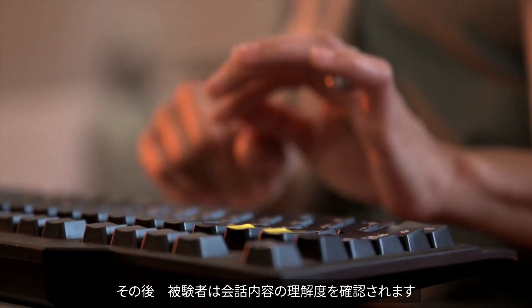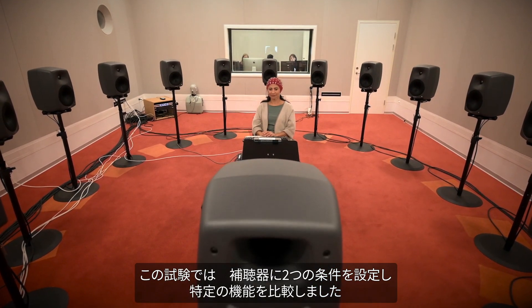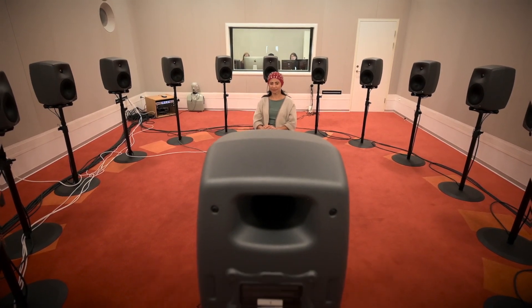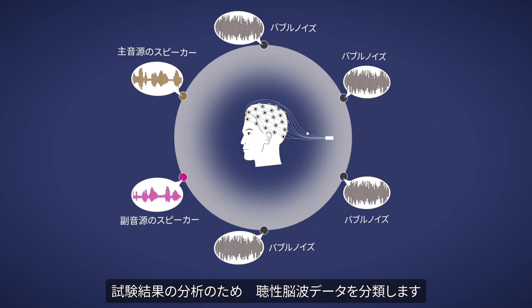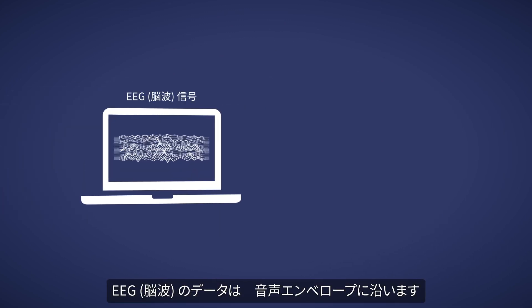Afterwards, the test person answers questions to check if they understood what was said. In this way, we can test two hearing aids against each other or assess a specific hearing aid feature.